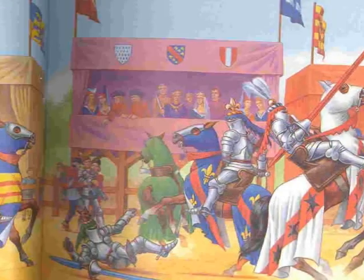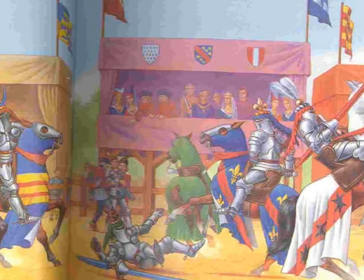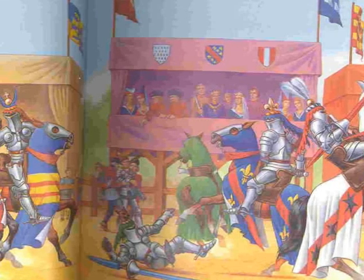Knights not only fought in battles, they also fought in tournaments. In this jousting match, the knights compete against one another to see who is stronger.